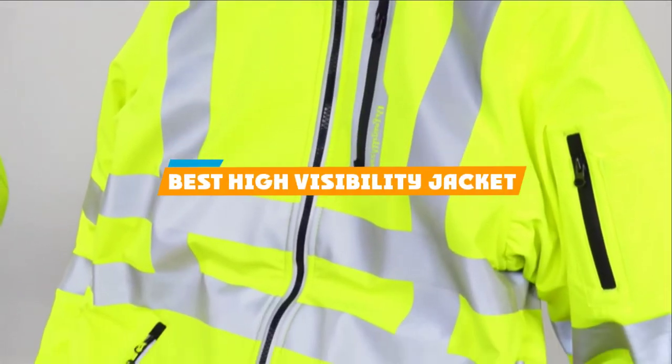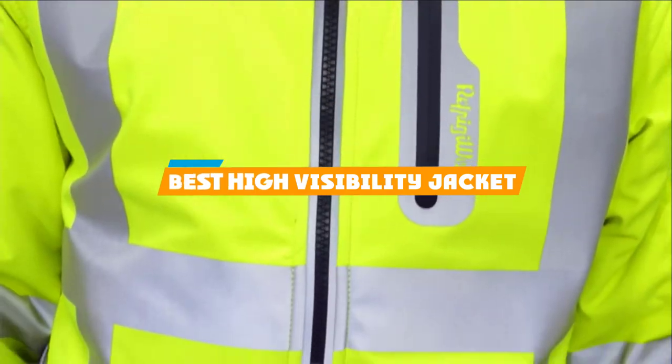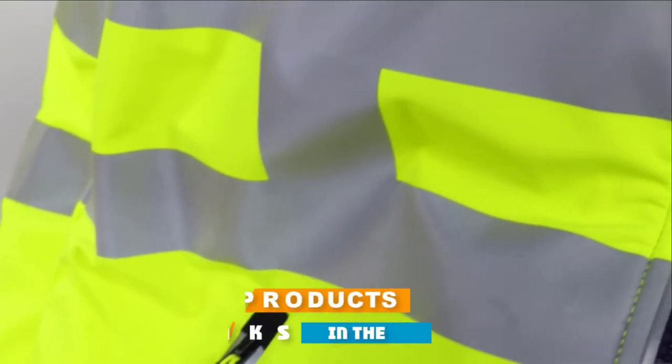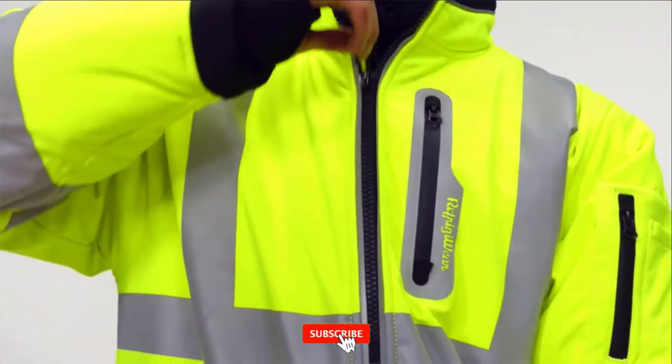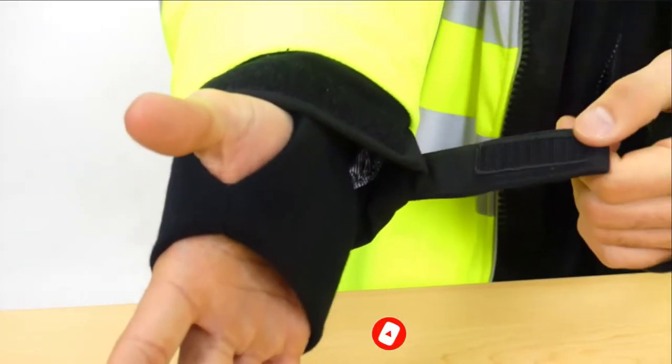If you're looking for the best high visibility jacket, here's a list you must see. We made this list based on our personal preference and sorted it based on their features, prices, quality, durability, and reputation of the manufacturers and customer feedback. We've included options for every type of customer. So let's get started.